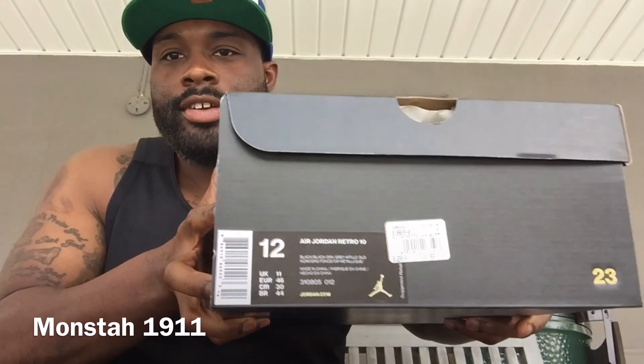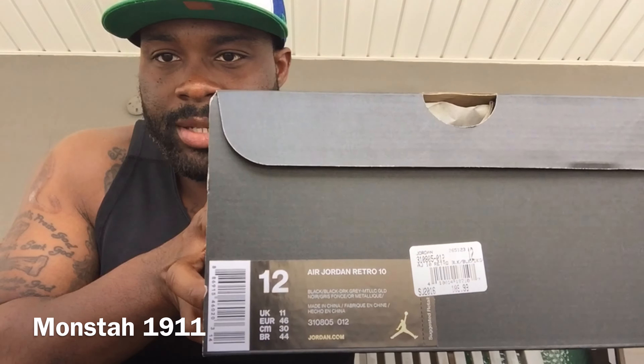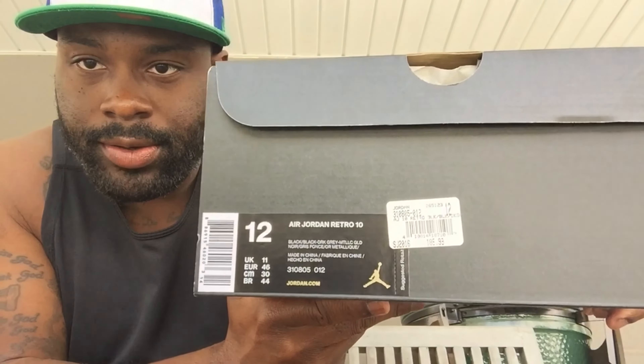...the Jordan 10 NYC. So without further ado, let's get into it. As you can see right there, got all the packaging. I was able to pick this up without a problem this morning. It's coming out a couple different days — coming out today, then it's also going to release on the Sneakers app. The colors, as you may know: black, dark gray, and metallic gold with 23 packaging.